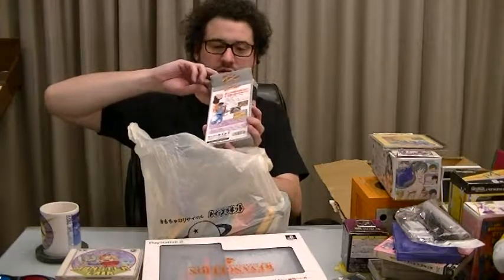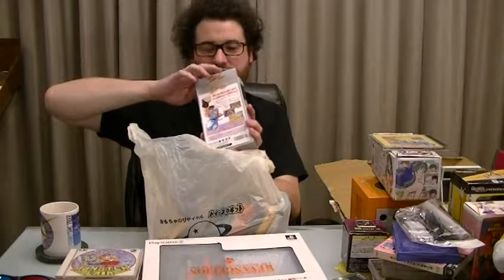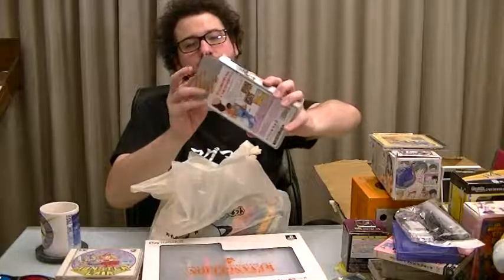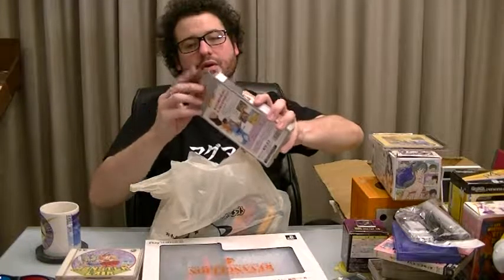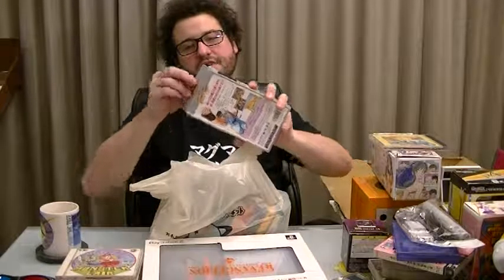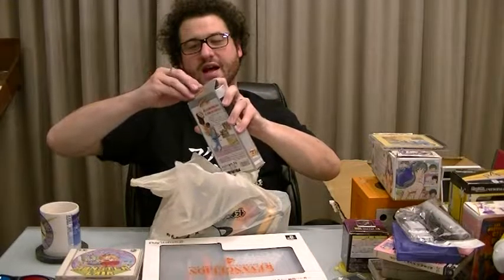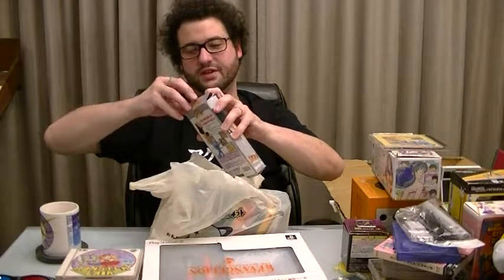Street Fighter 2 Turbo — it's boxed, though there's no insert, just the manual. I don't usually bother getting boxed stuff, but it had the manual and was only like 100 yen, so I thought, why not?